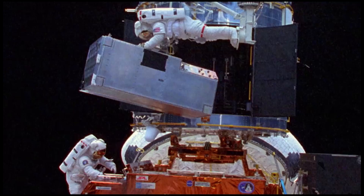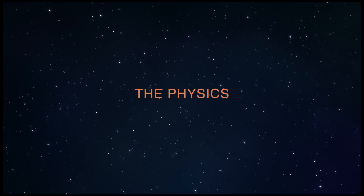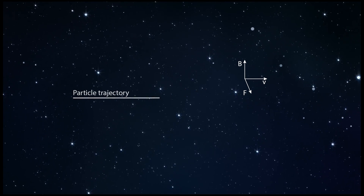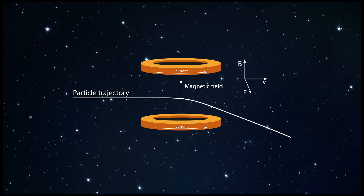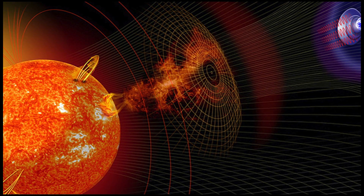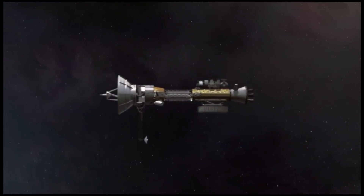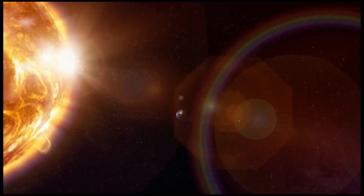For the first time, both technical aspects and systems interactions have been investigated. A charged particle moving in a magnetic field experiences a force and therefore deflects. Earth's magnetosphere shields our planet with a weak but very extended magnetic field. To protect a spacecraft, we need a more compact but very strong magnetic field.